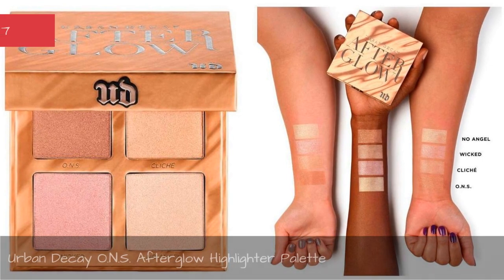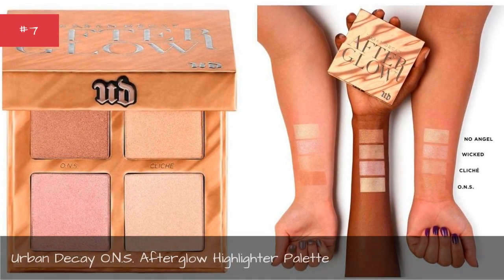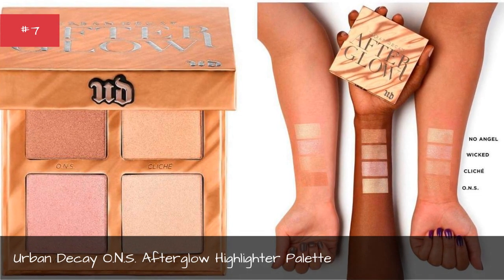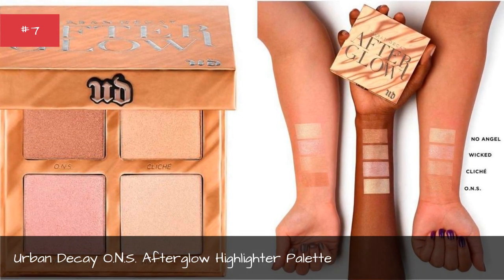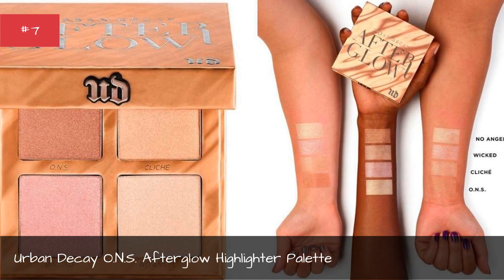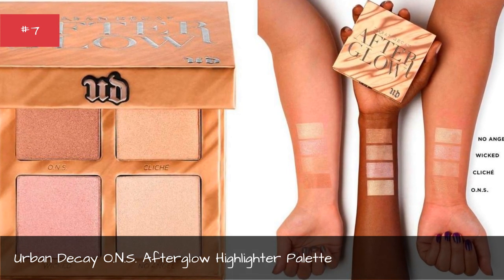Urban Decay Afterglow Highlighter Palette. Urban Decay's Afterglow Highlighter is back with four all-new shades to give you a gorgeous, lightweight glow that lasts up to eight hours.